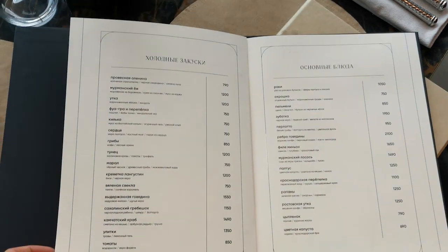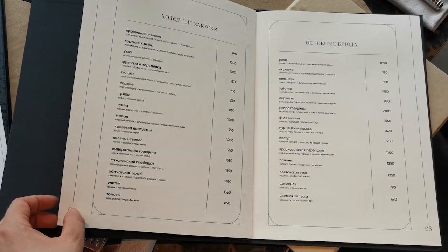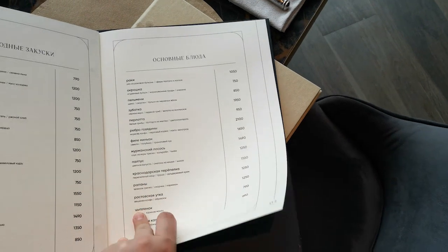The second section is hot dishes prepared from poultry, meat and fish.